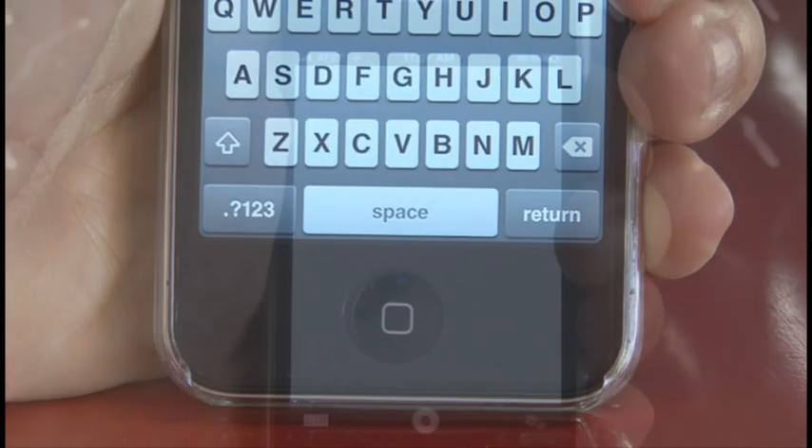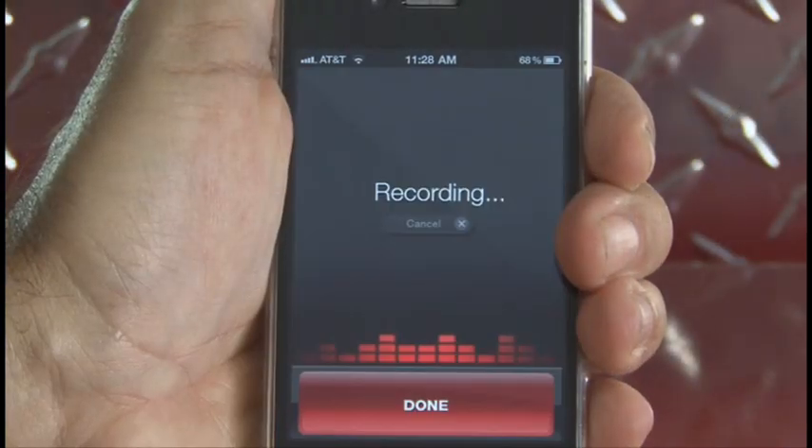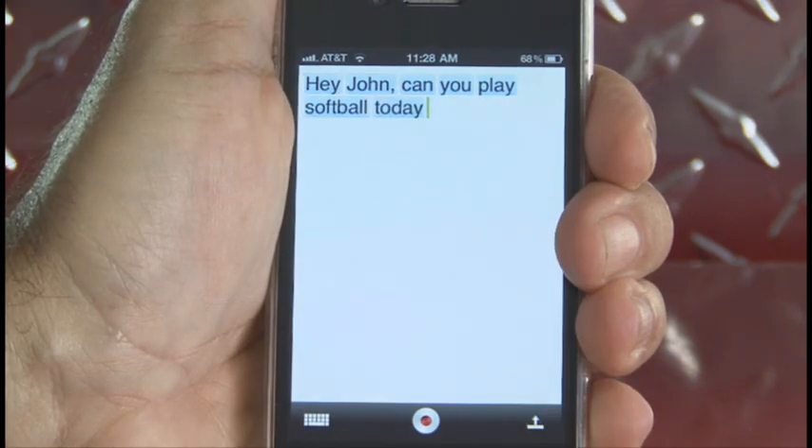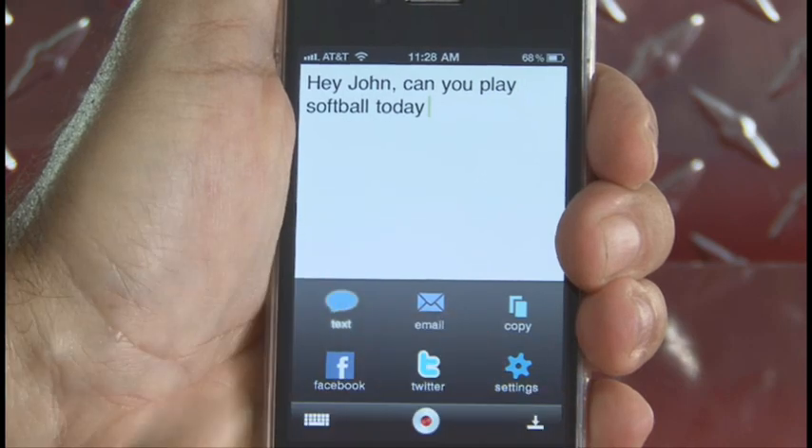You can also use the standard keypad to make any changes or additions. Hey John, can you play softball today? And sending a text message is easy as well. Just click the button and add the recipient.